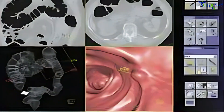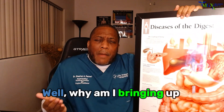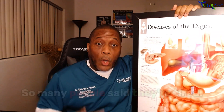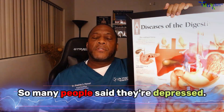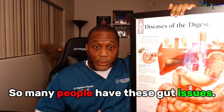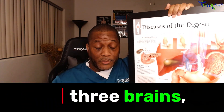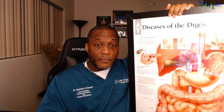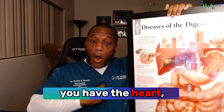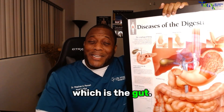Why do I bring this up? We're talking colonography or colonoscopies, but why am I bringing up small intestines? Because when I'm in the room, so many people say they're tired, so many people say they're depressed, so many people have these gut issues. But remember that you have three brains, not one — you have the brain, you have the heart, and you have the third brain, which is the gut.